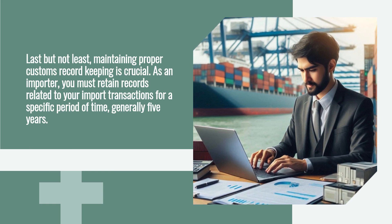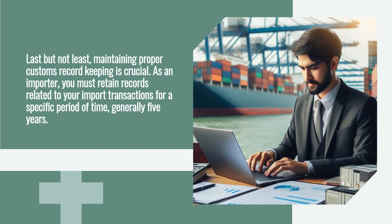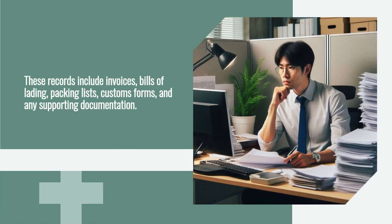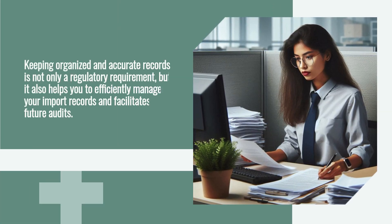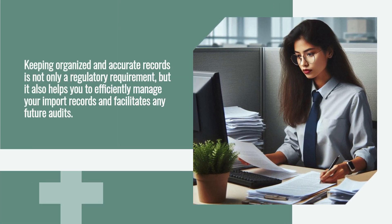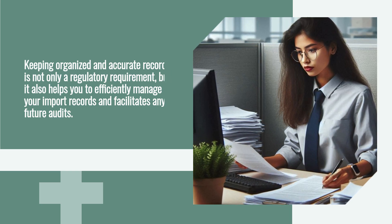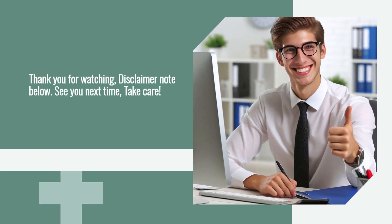Last but not least, maintaining proper customs record keeping is crucial. As an importer, you must retain records related to your import transactions for a specific period of time, generally five years. These records include invoices, bills of lading, packing lists, customs forms, and any supporting documentation. Keeping organized and accurate records is not only a regulatory requirement but also helps you efficiently manage your imports and facilitates any future audits.